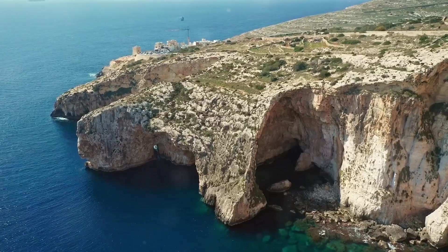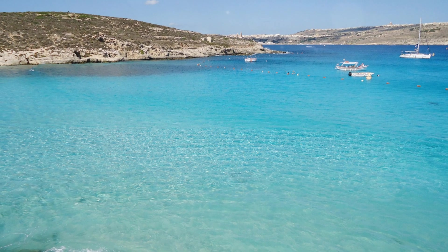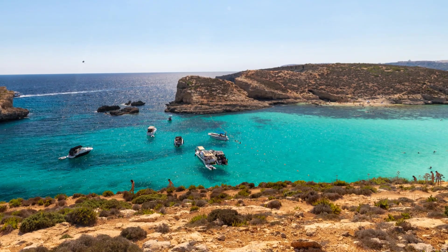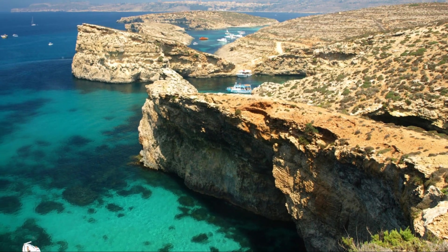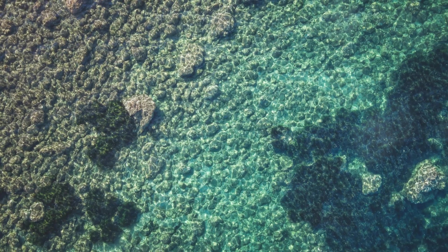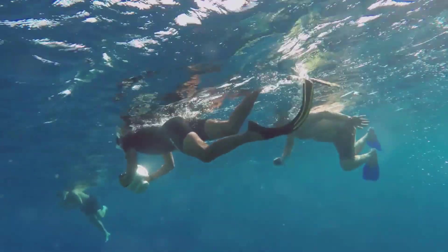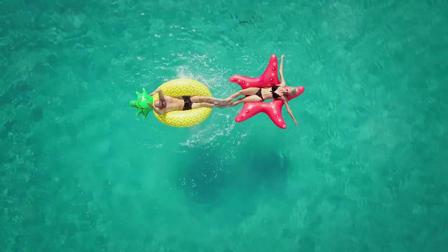Time to switch gears and head to the coast — we're talking about the Blue Lagoon. This place is like something out of a postcard. Crystal clear turquoise water so blue it seems unreal, surrounded by towering cliffs and white sand beaches. You can literally see straight down to the bottom it's that clear. Perfect snorkeling and diving conditions, or just grab a floaty and soak up the sun.